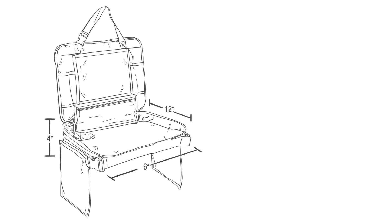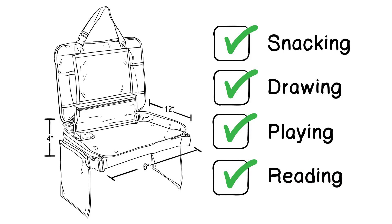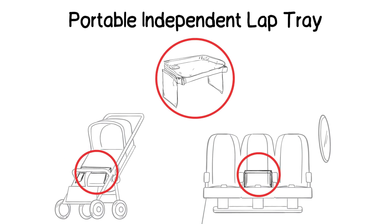Its wide, comfortable work surface makes it ideal for snacking, drawing, playing, and reading. The detachable tray can also be used as a portable lap tray, perfect for use in a stroller or on the plane.